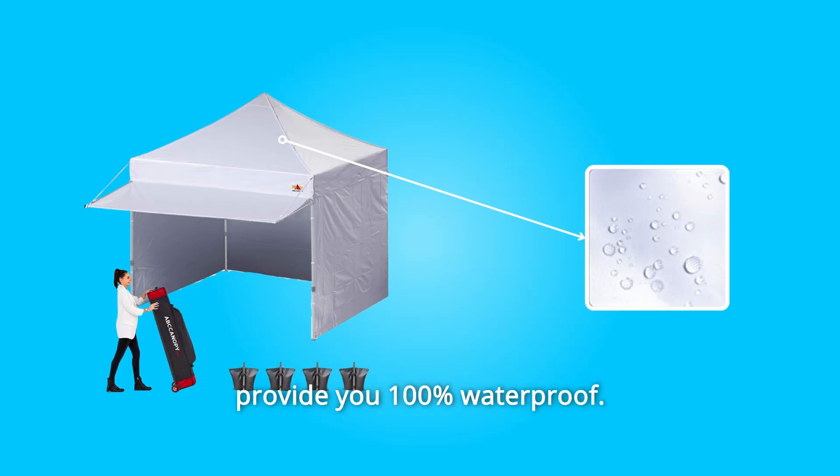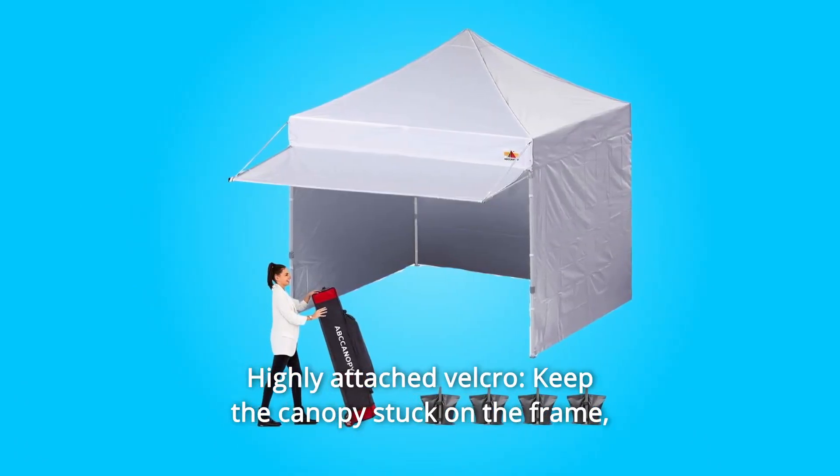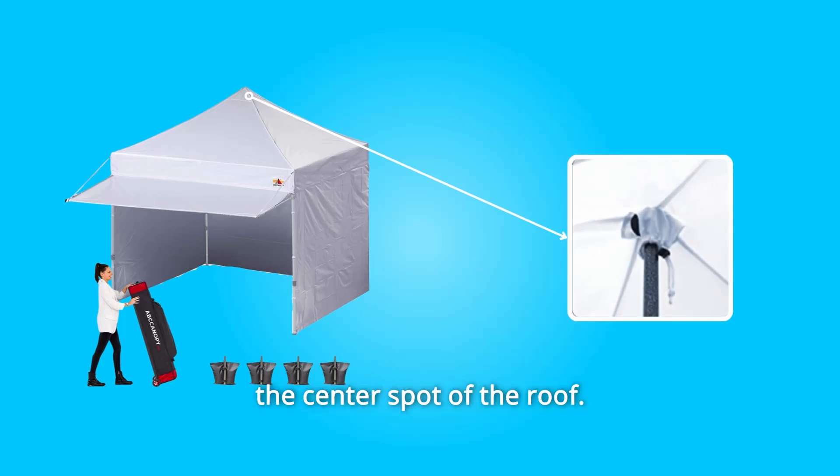400 denier fabric provides 100% waterproof protection. Number three: highly attached velcro keeps the canopy stuck on the frame, especially on windy days. Number four: center stable protection avoids the top peak pulling away from the center spot of the roof.